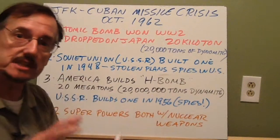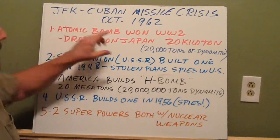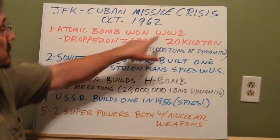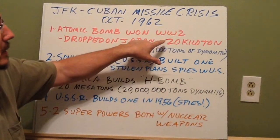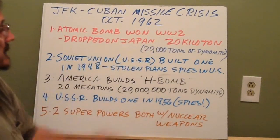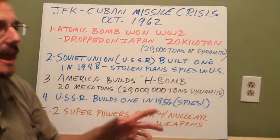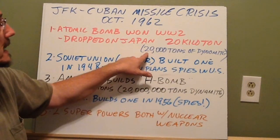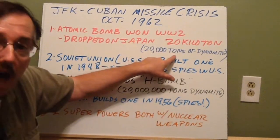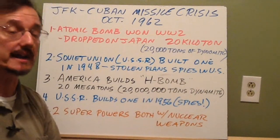Let me set the stage here, historically speaking. The United States created an atomic bomb, and that's what we used to win World War II. We dropped two atomic bombs on Japan. They were the explosive equivalent of what they called a 20 kiloton device — the equivalent of 20,000 tons of dynamite.